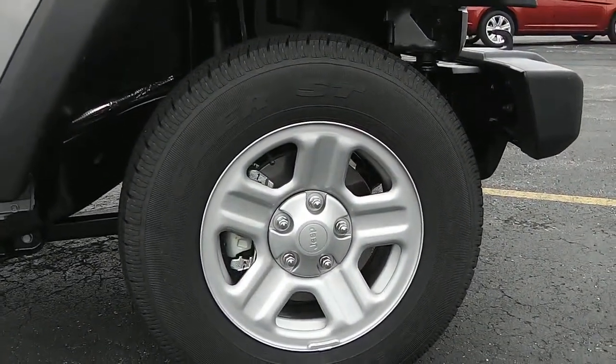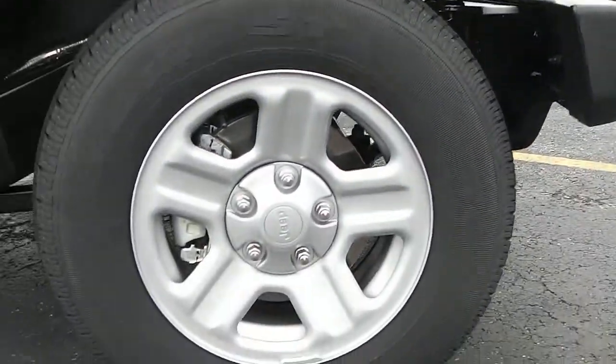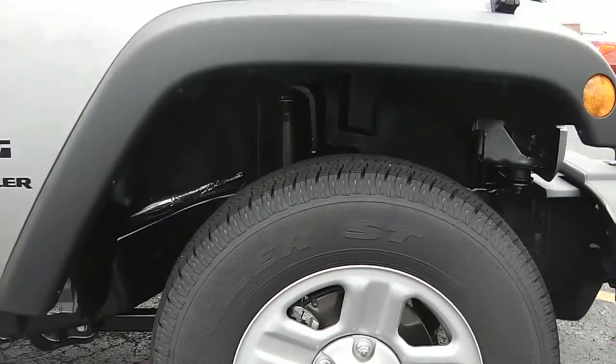You've got your Jeep stock rims right there and your Goodyear Wranglers, which are the Jeep signature tires.